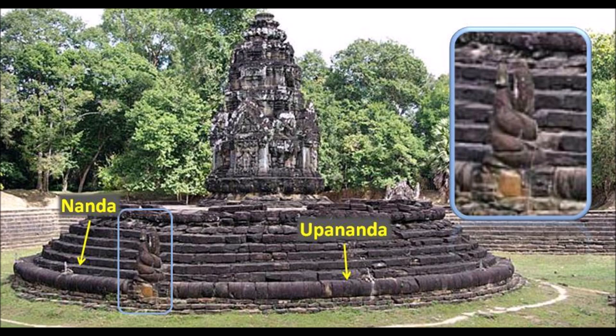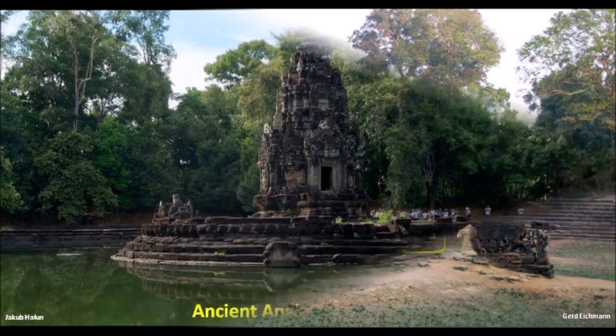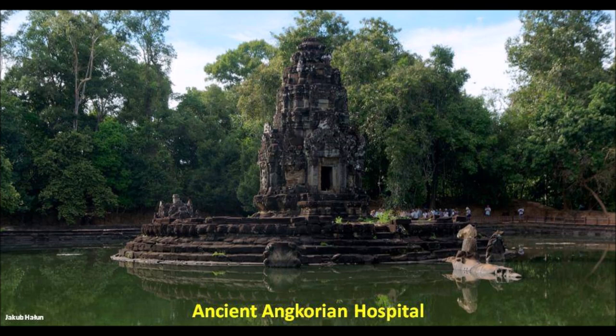These two nagas — Nanda and Upananda — are from Indian mythology, where in Buddhist cosmology there is a lake called Anavatapta at the center of the world. The rounded stones at the bottom level are the two nagas, with entwined tails like the iconography of Naga and Nagini, or caduceus in medical symbology. However, they are two seven-headed serpents facing a horse. The ancient Cambodians came here not just to bathe, but to cure illnesses — it is said to have the magical ability to heal people from diseases.